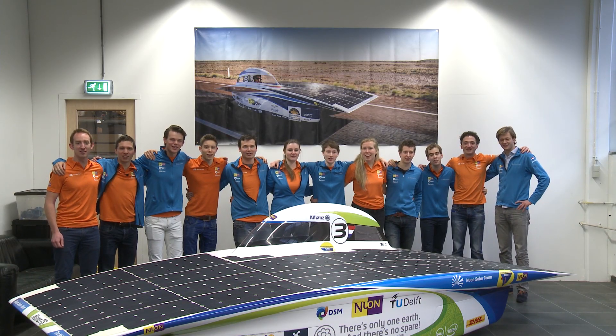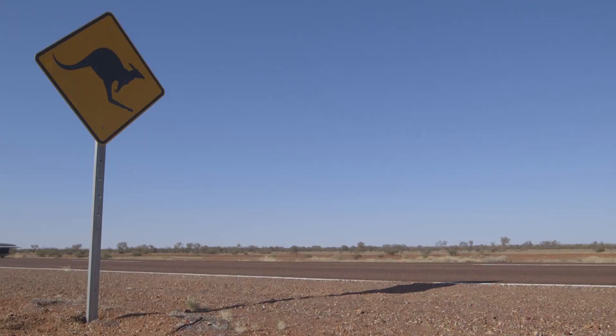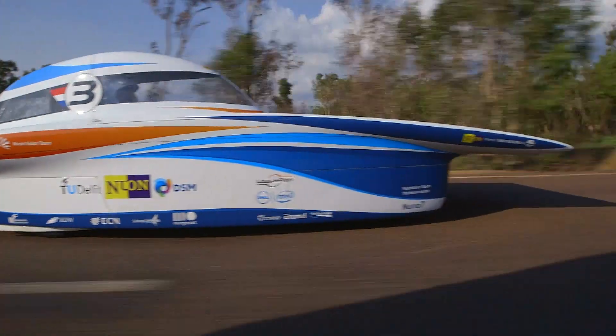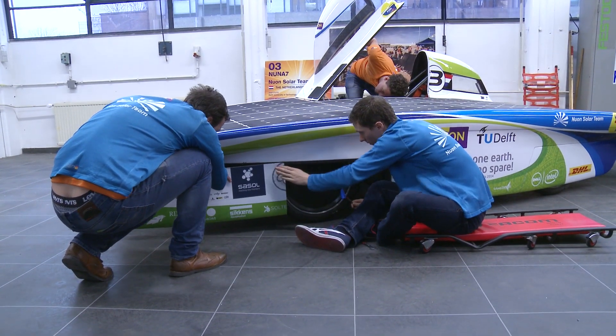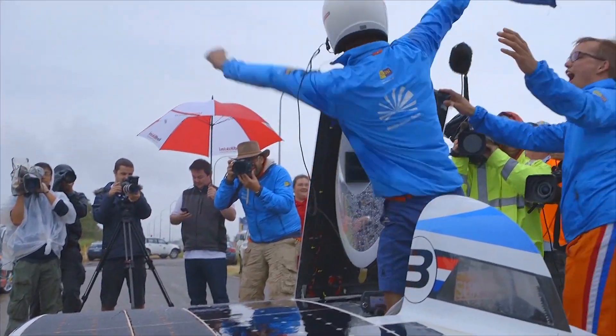Get ready for calculus! The World Solar Challenge is a race for cars using only solar power to cross Australia, racing 3,000 kilometers from Darwin to Adelaide. Students of the Delft University of Technology built the NUNA 7 and won this world championship of solar cars.